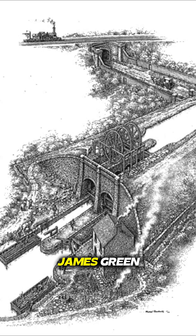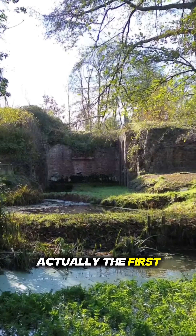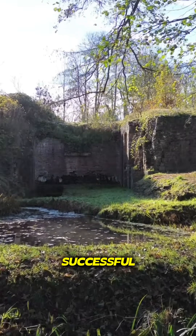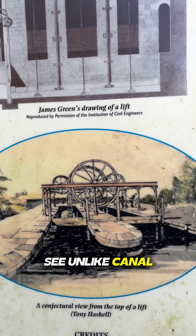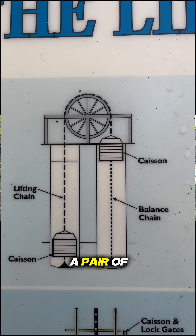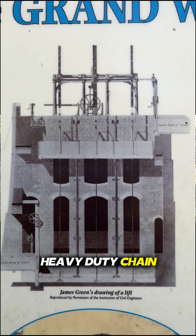They were designed by the engineer James Green, and they were actually the first in Britain to be commercially successful. But how they worked is the clever bit. Unlike canal locks, canal lifts use a pair of large water containers, or caissons, guided by two heavy-duty chain wheels.